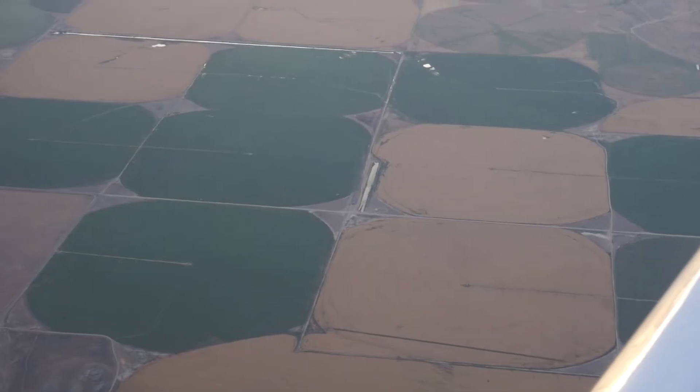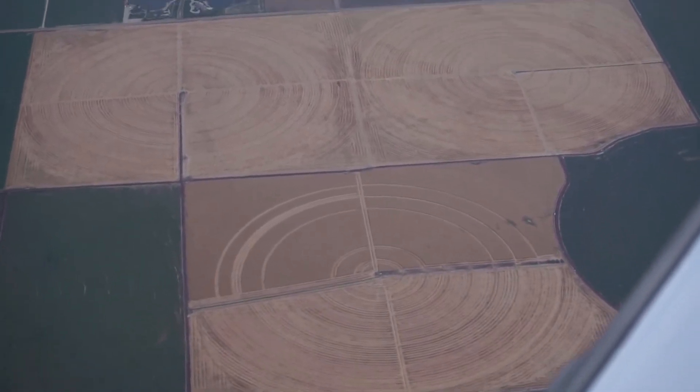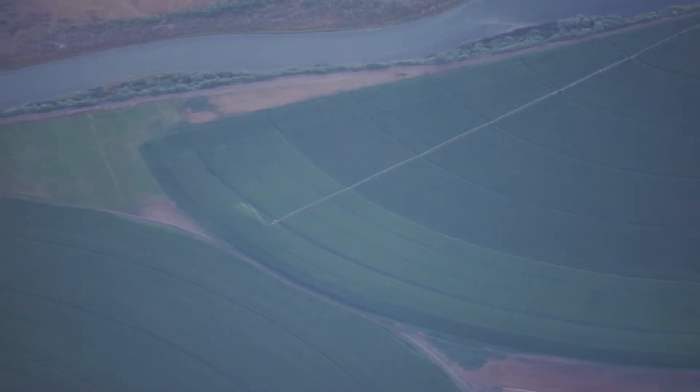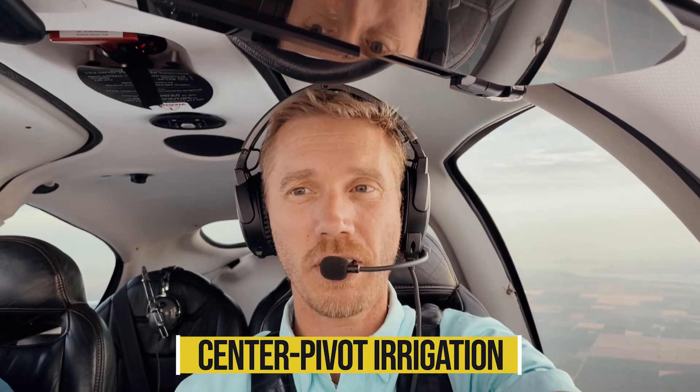A lot of people ask me, 'Why do you guys even farm in the desert?' Well, we farm in the desert because in a lot of ways it's more efficient — we have more sunlight, we have less pest pressure, we have drier conditions that mean less fungicide. There are actually a lot of efficiencies built into farming in the desert, and center pivots are a huge part of that. We just need to use the technology available to us to get the food on the table for you.